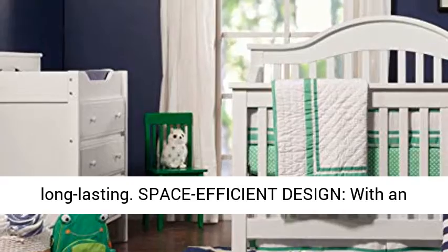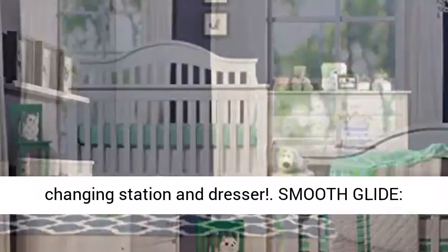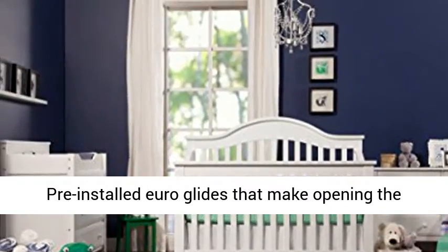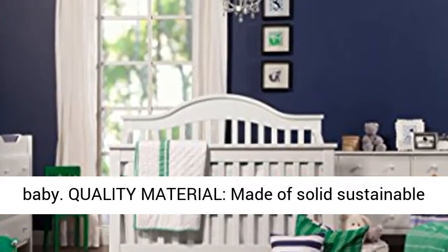Space-efficient design — with an included changing tray, this dresser doubles as a changing station and dresser. Smooth glide: pre-installed Euroglides that make opening the drawers easy, even when your hands are full with baby.